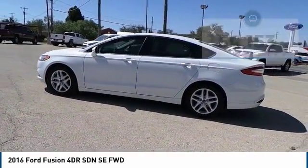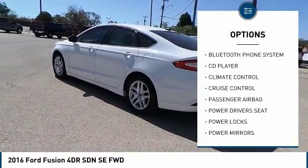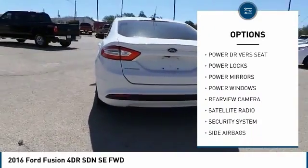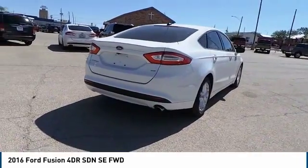Here are some of this vehicle's great options: power driver's seat, anti-lock brakes, backup camera, traction control, Bluetooth, air conditioning, passenger airbag, side airbags, alloy wheels, cruise control.